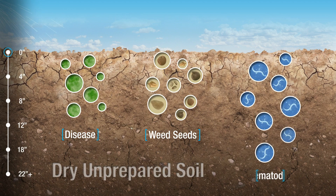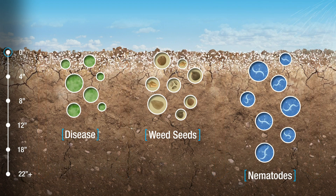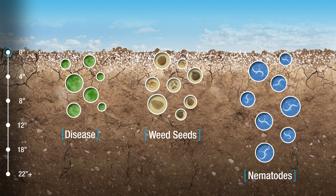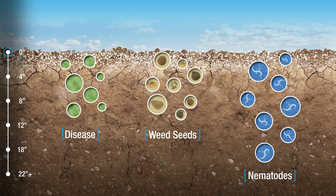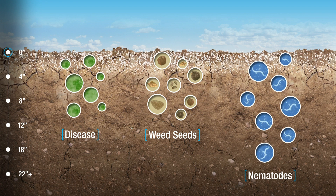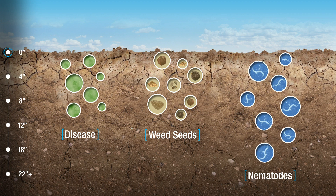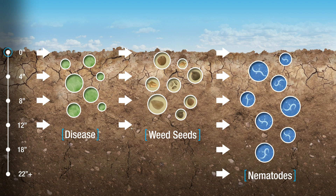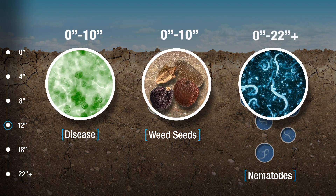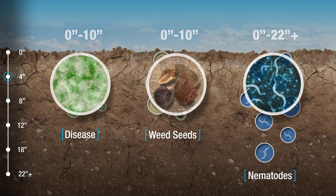For years, growers simply chemigated or shanked metam sodium, thinking the product would move throughout the entire soil profile. But field studies show that vertical and lateral movement is not happening in the ways that many growers have often assumed. In fact, when chemigated, metam sodium is found primarily in the top four inches of soil. In order to perform at peak effectiveness, metam sodium needs to come in contact with the pest it's controlling. Different pests are found at different depths, so it's important to understand application techniques that enhance its proximity to a pest.